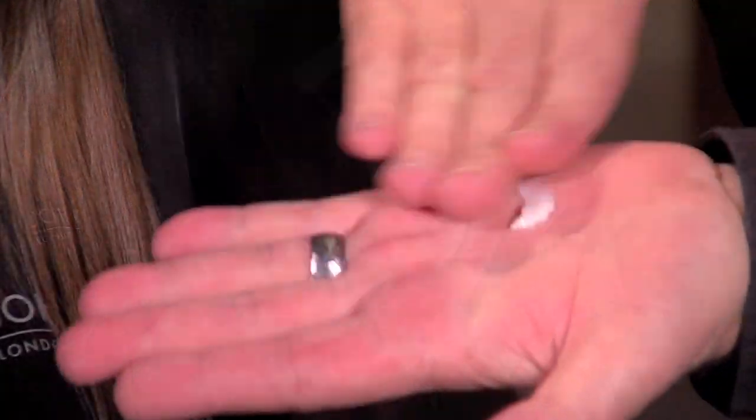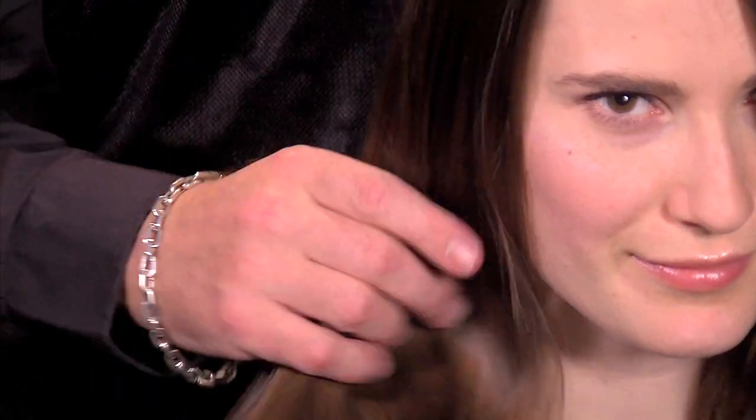The result is a frizz-free straight style that will take you from morning to evening for up to 3 days. As you can see, with the right products and techniques this celebrity-inspired frizz-free style is possible even on the most humid of days.